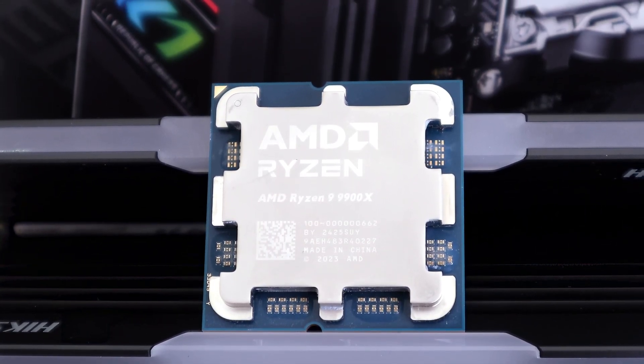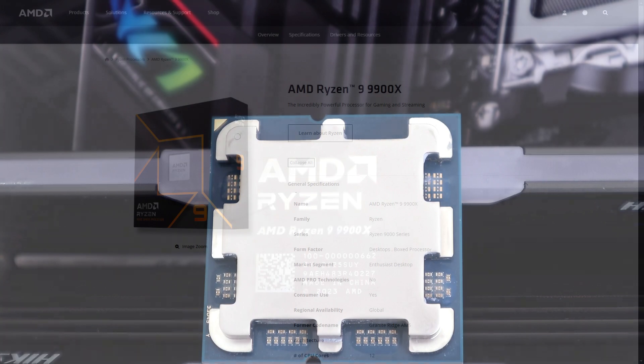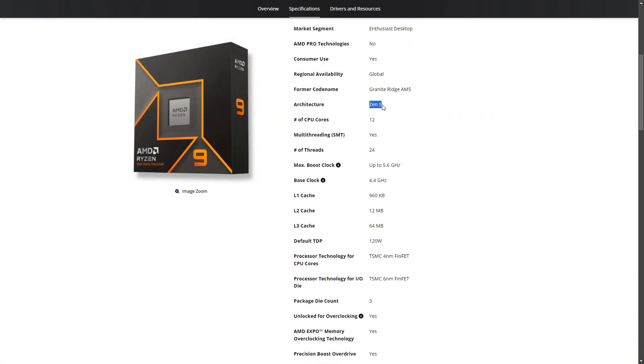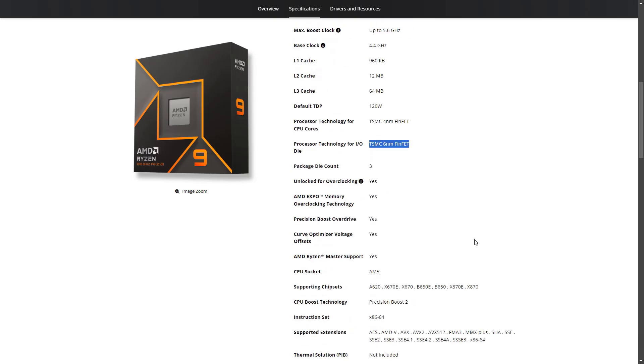You have two CCDs, six cores on each, and they're made on TSMC's 4 nanometer node, but the IOD remains on the older 6 nanometer node from TSMC — which is similar to what we had on the Ryzen 7000, and in fact I've been told they are actually identical. The CPU has 12 megabytes of L2 cache and 64 megabytes of L3 cache. TDP is set at 120 watts, but I've seen it go well beyond that when using PBO.